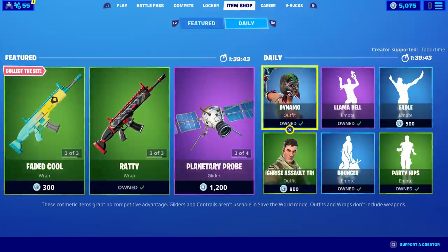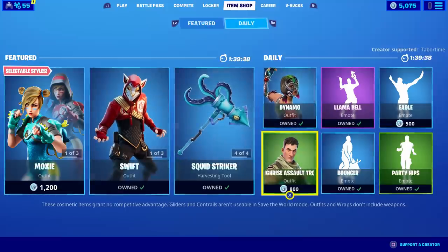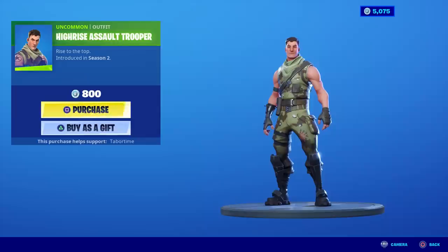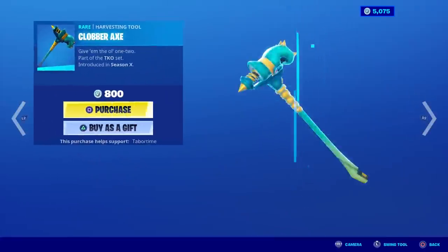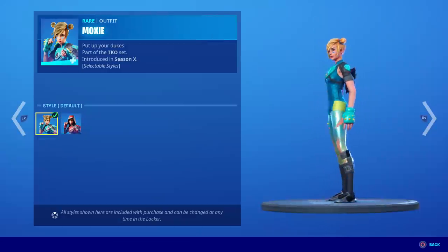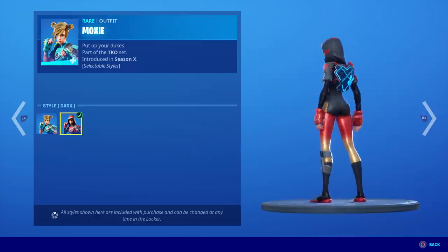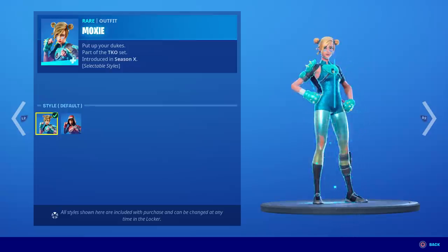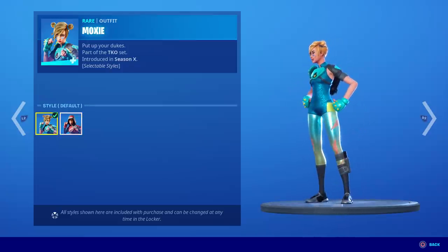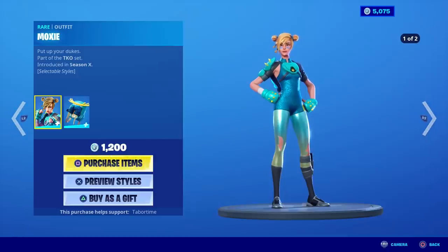Today's date is May 13th. Someone gifted me Dynamo — one of my least favorite skins in the game — and someone also gifted me Swift, which apparently hasn't been in the shop in over 400 days. But what I actually want is Moxie because she has two different styles: a light blue/teal plus an awesome dark one. I've always wanted her but never had enough V-bucks when she came out, so I'm buying her for 1,200 V-bucks.